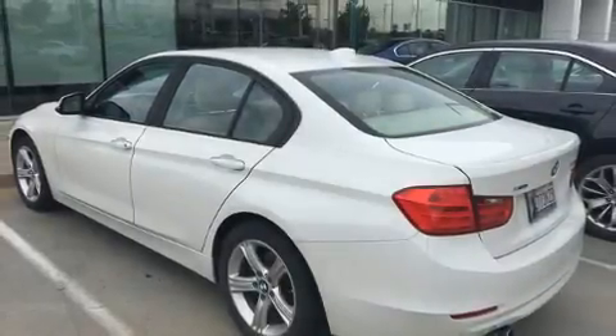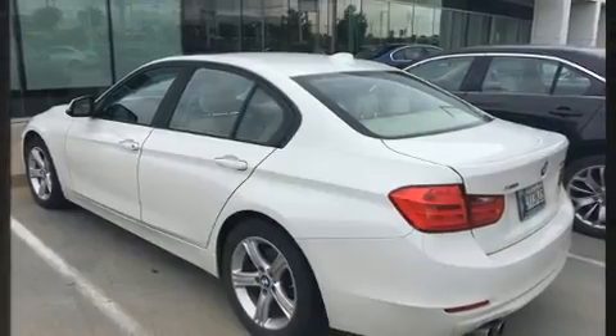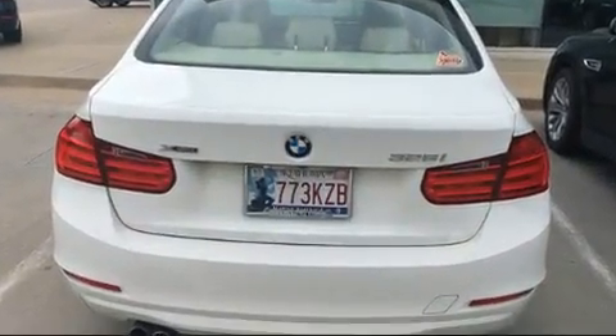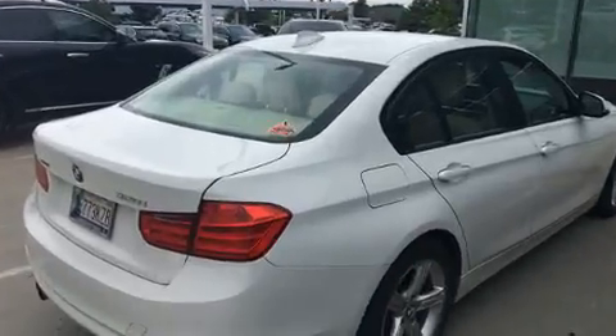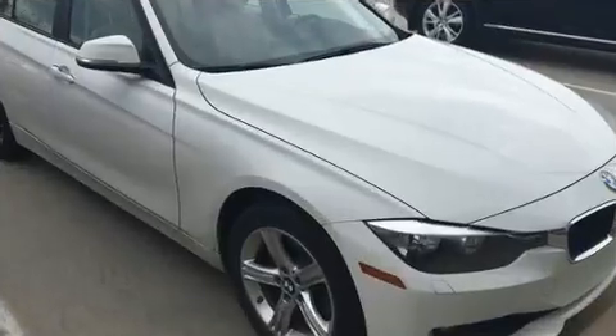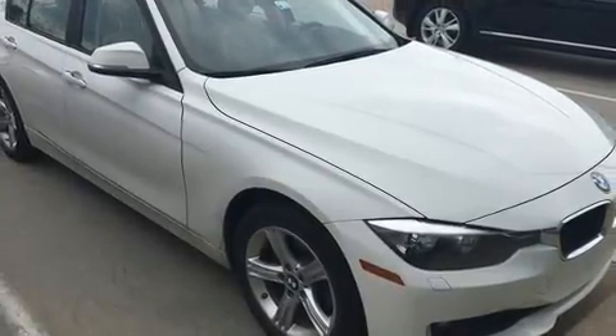You can expect a lot from the 2014 BMW 328i xDrive. This four-door, five-passenger sedan just recently passed the 60,000-mile mark. Under the hood you'll find a four-cylinder engine with more than 200 horsepower, providing a smooth and predictable driving experience.